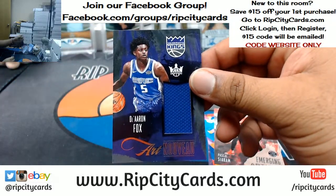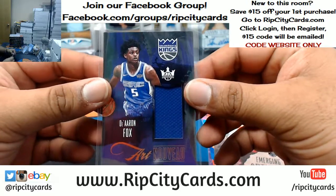De'Aaron Fox with a patch for the Kings — I mean the Kings, my bad.